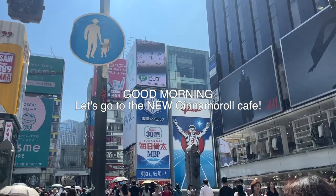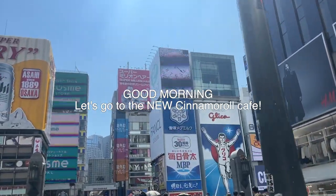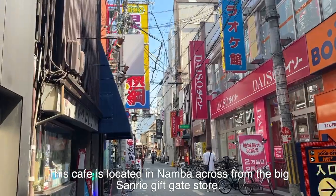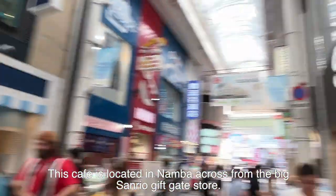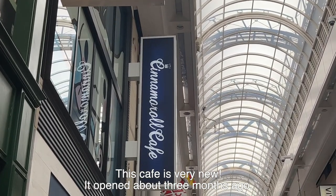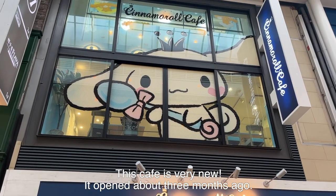Good morning. Let's go to the new cinnamon roll cafe. This cafe is located in Namba, across from the big Sanrio gift gate store. The cafe is very new — it opened about three months ago.